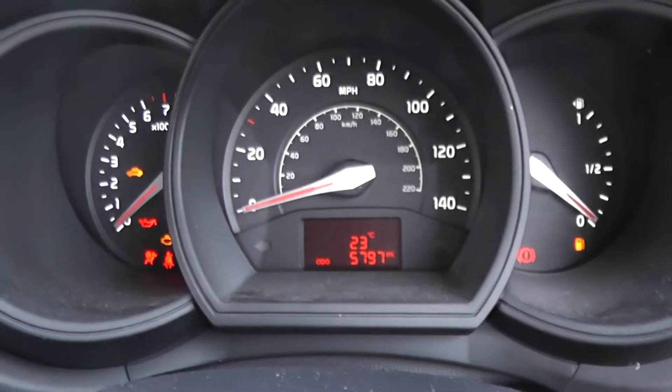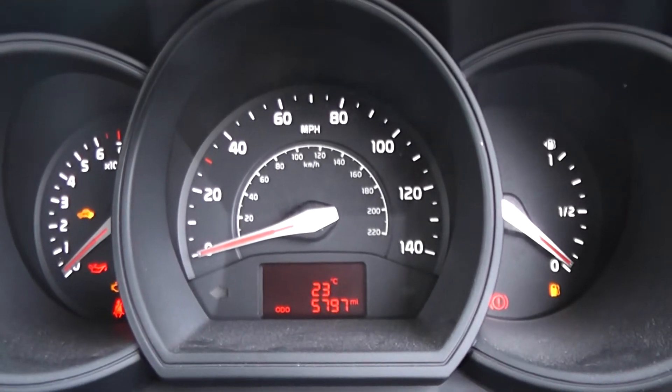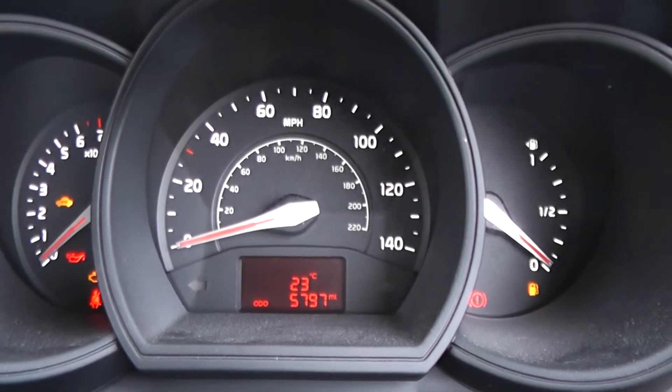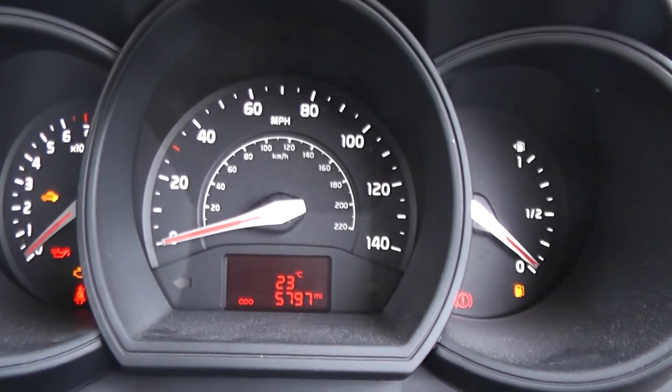This Kia Rio has 5,797 miles. We have some great finance packages available on this model, and if you were to reserve it online you would receive an additional discount.